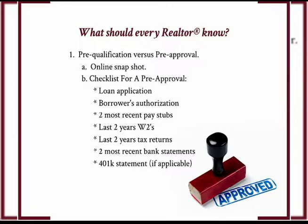A pre-approval is when you submit your financial documentation, it gets reviewed, the numbers get reviewed, credit gets pulled, and it's a true accurate depiction of how much you could get qualified for. So what do you need to get pre-approved? That's what we want to know.